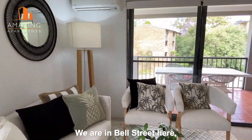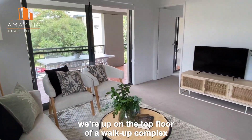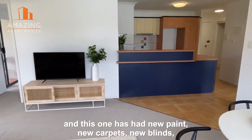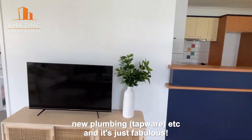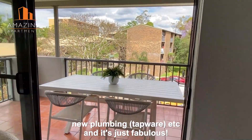We are in Bell Street here, up on the top floor of a walk-up complex, and this one has had new paint, new carpets, new blinds, new plumbing and tapware.